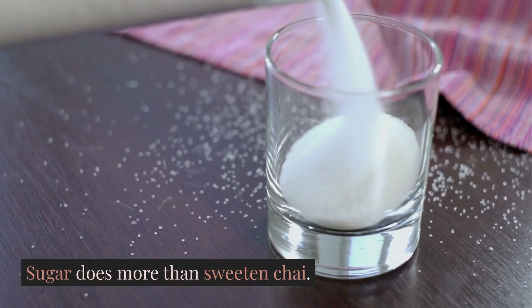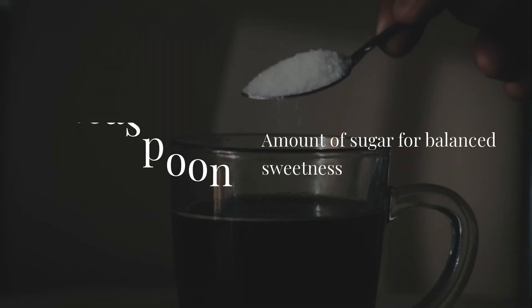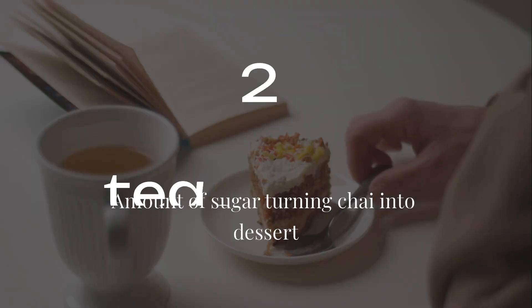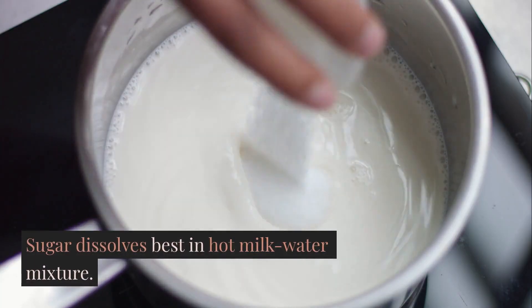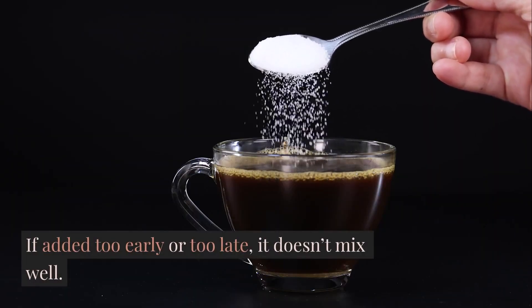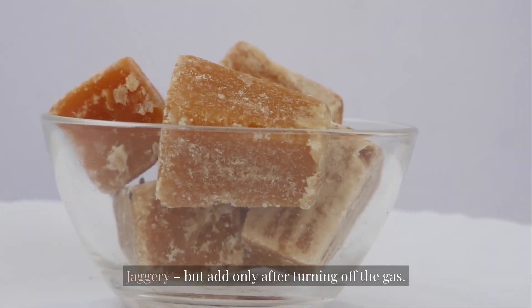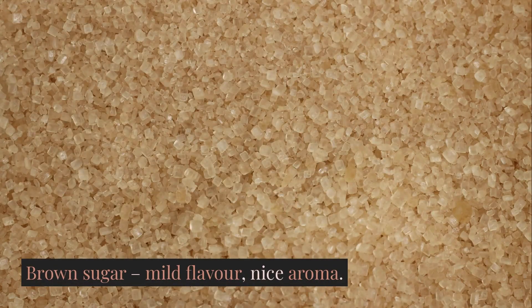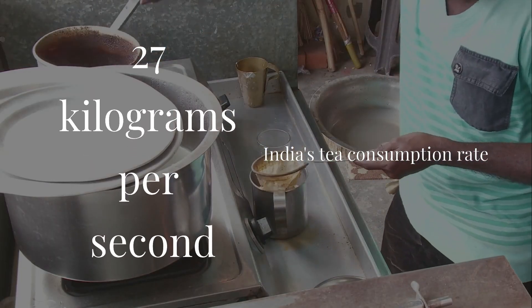Sugar does more than sweeten chai — it changes texture, color, and even aroma. 1 teaspoon gives balanced sweetness, 1.5 gives cafe style taste, and 2 teaspoons turns it into a dessert. Sugar dissolves best in a hot milk-water mixture; if added too early or too late, it doesn't mix well. For healthier alternatives: add jaggery only after turning off the gas, never boil honey, and brown sugar gives a mild flavor and nice aroma. Fun fact: India consumes almost 27 kilograms of tea per second, and a large part of that is chai with sugar.